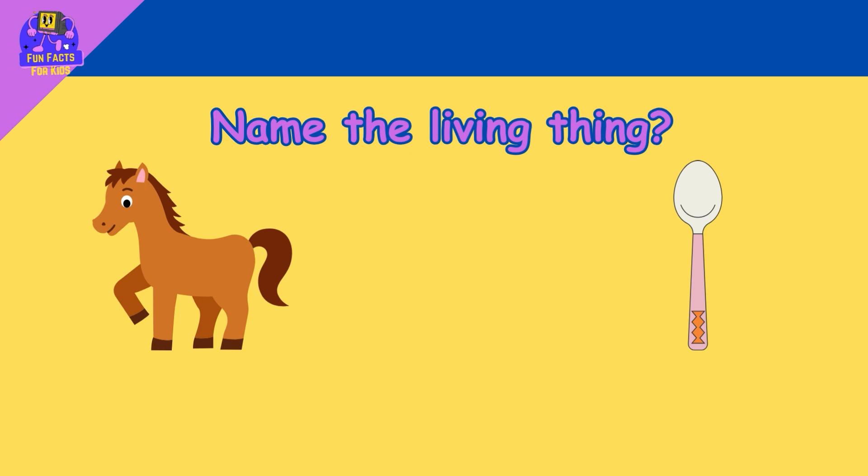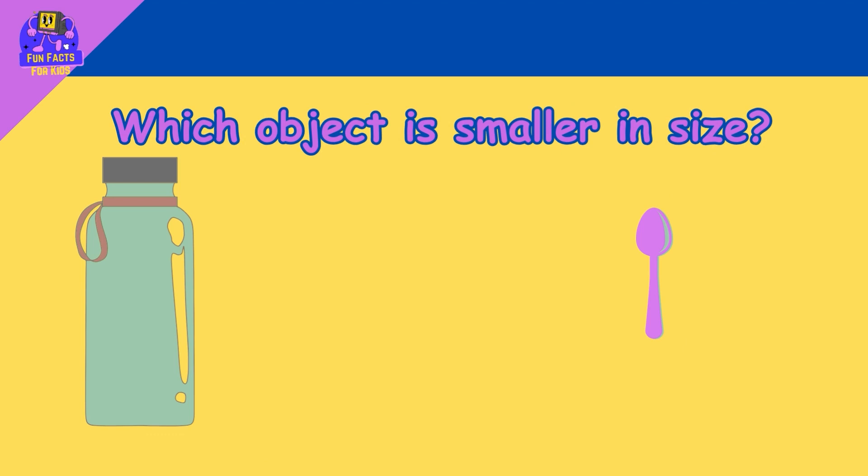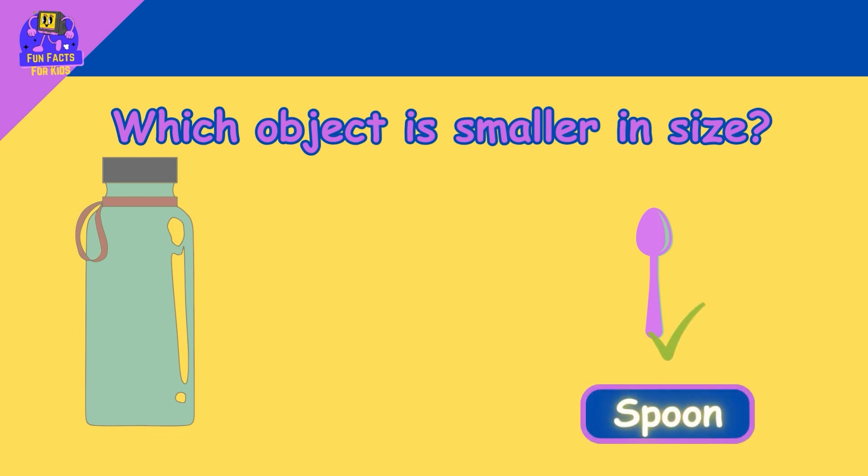Name the living thing. Horse! Which object is smaller? Spoon!